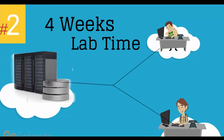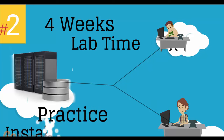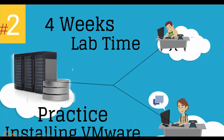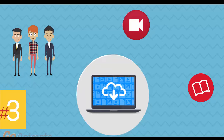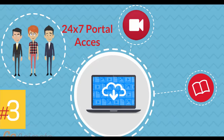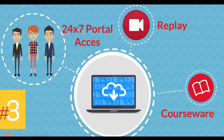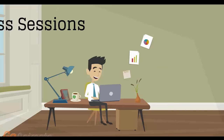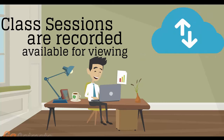Number 2: 4 weeks of access to our lab environment. You can practice installing and configuring VMware virtual infrastructure from scratch, pretty much for a whole month. Number 3: 24-7 access to the training portal to download the coursewares and watch replays of class sessions. All of the class sessions are recorded and available for viewing right after the class is over. No information is lost and you have access to the recordings for as long as you wish.